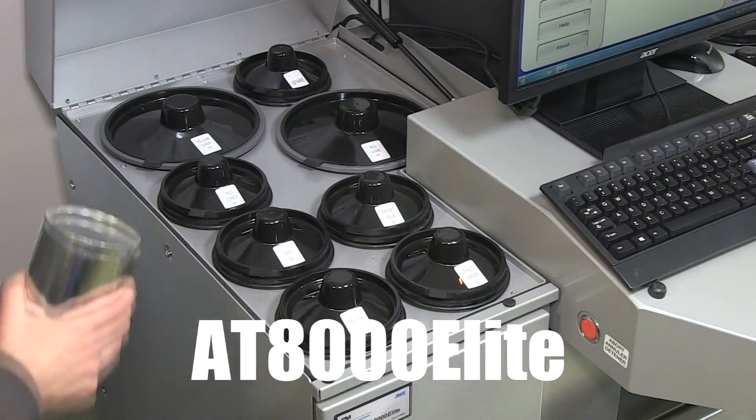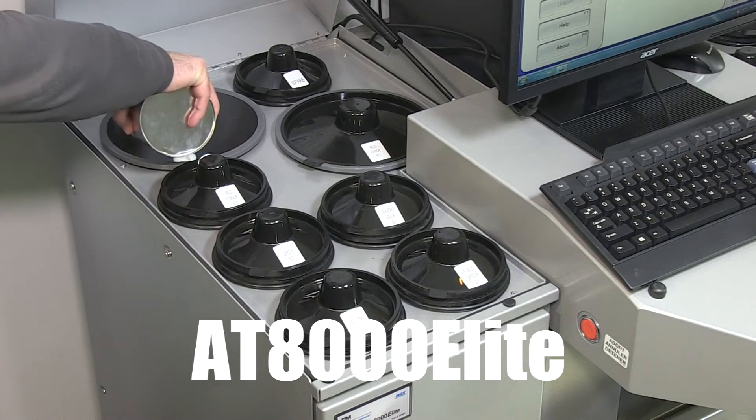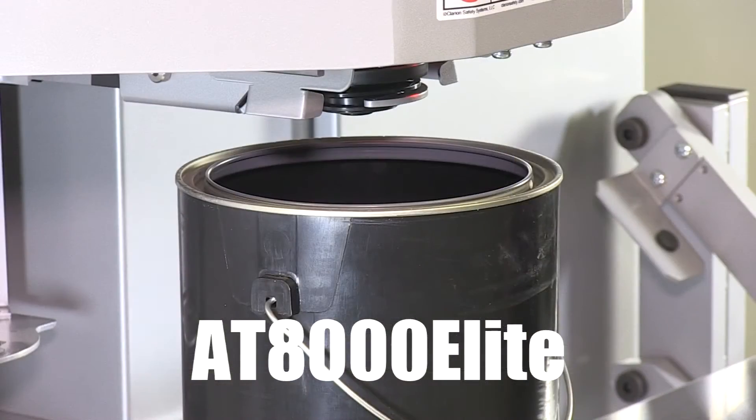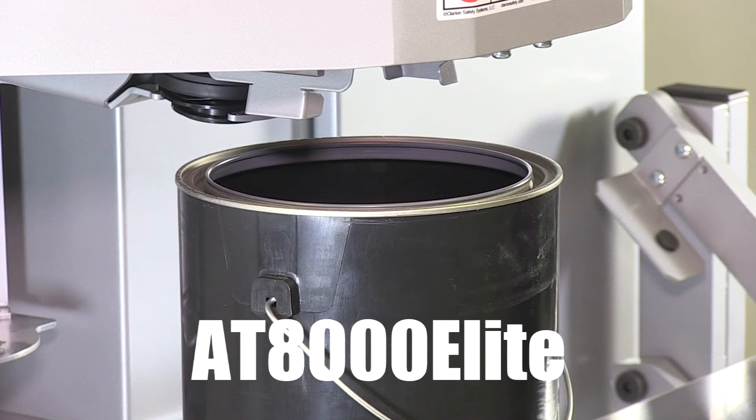To keep up with its exceptional performance, this machine features high-capacity 3-gallon, 5-gallon, and 6-quart canisters. The automatic nozzle closer keeps up with the fast pace of your paint department and helps prevent nozzle tip drying.